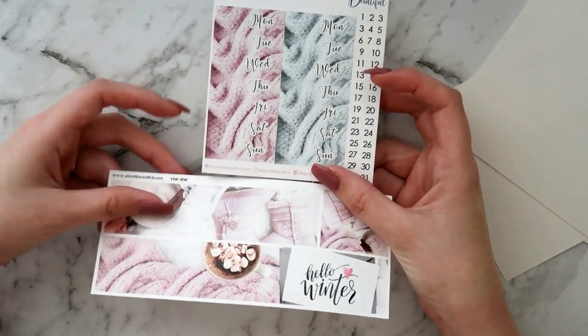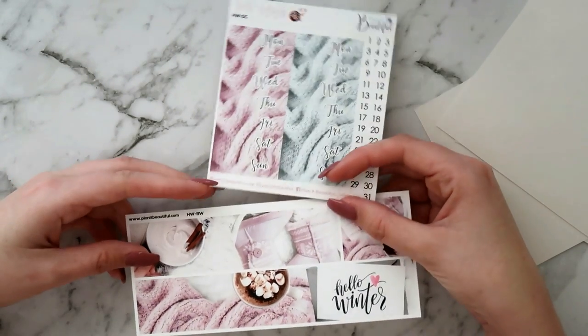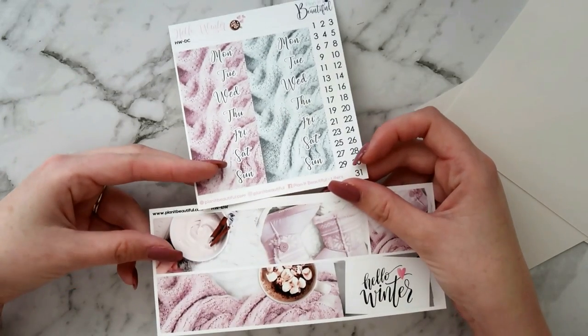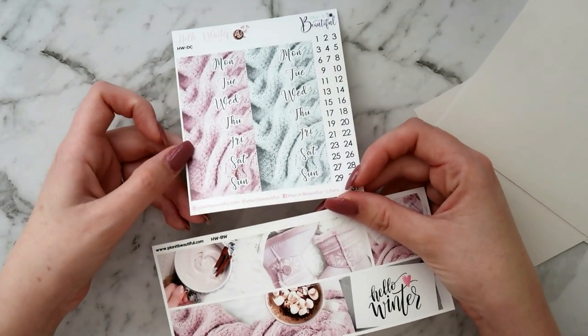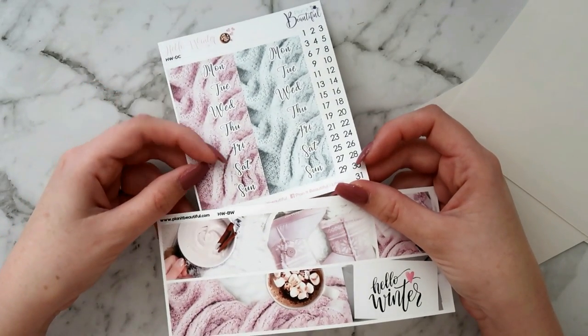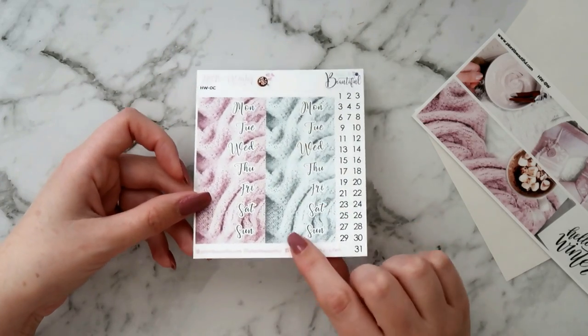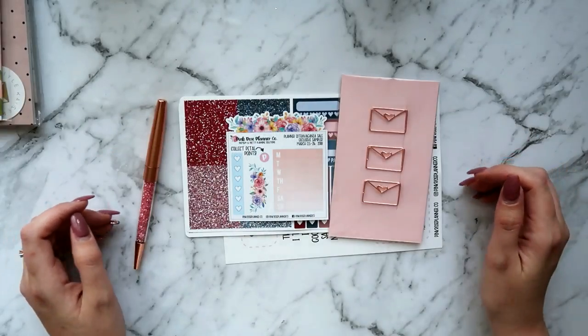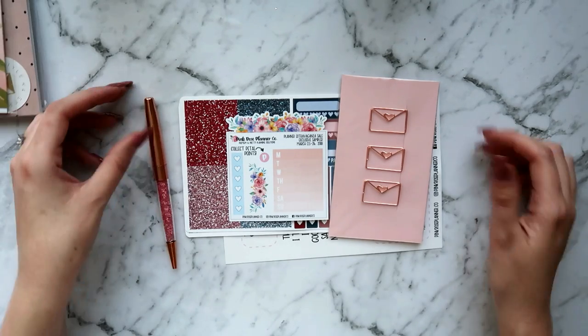I also picked up one of her new builder kits — so I built up the bottom washi and the date cover sheet, and these sheets have two sets of date covers on them which is really nice. I think these are only two or three dollars so I'm definitely gonna go back and probably pick up every sheet of the date covers I can because I really like them.